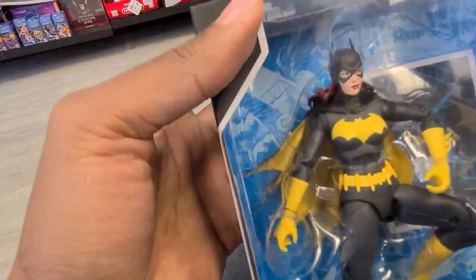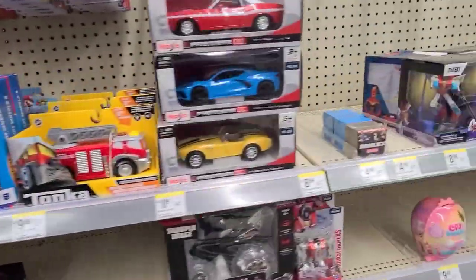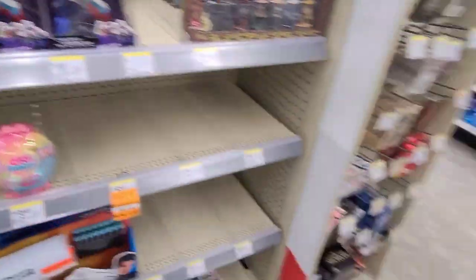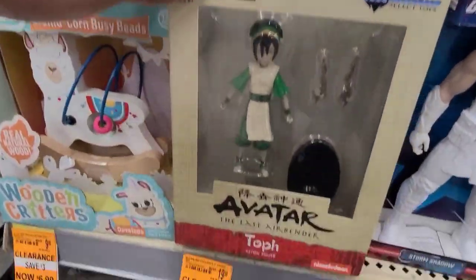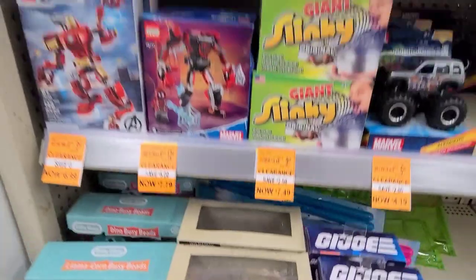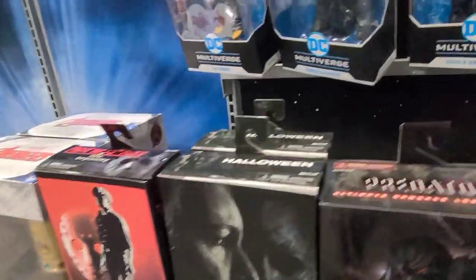We are at Walgreens — this one is not too far away from that GameStop. They've got all these Zoteki Transformers figures again. I have the entire set now so I don't need to look at them. I've also got the Aang Avatar Diamond Select figure — those are pretty nice. I like how they do their boxes.